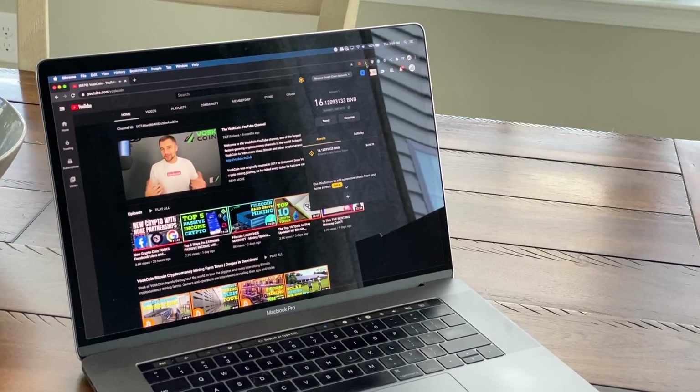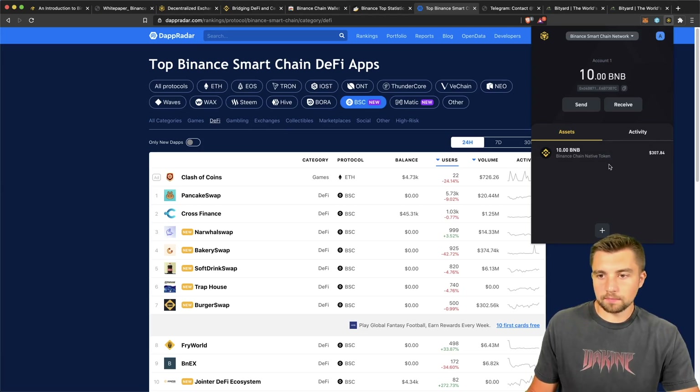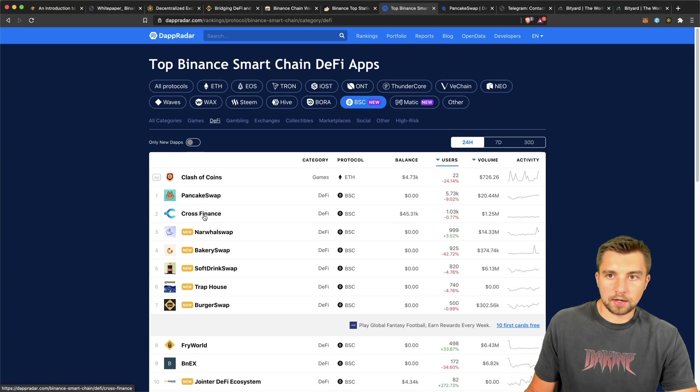So I went ahead and I imported my proper wallet. I've got 10 coins here on the Binance Smart Chain, BEP20. And I'm over here on DappRadar.com — I have it navigated to the BSC section, and it's ranking all of the Binance Smart Chain apps. You can see the category, the protocol, the balance, the users associated, the trading volume, and the activity. PancakeSwap has kind of been the big leader here on Binance Smart Chain in recent times.